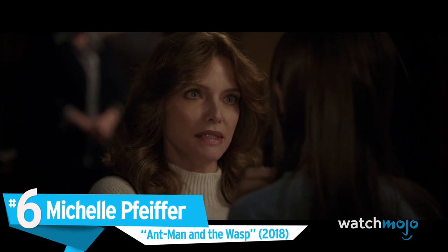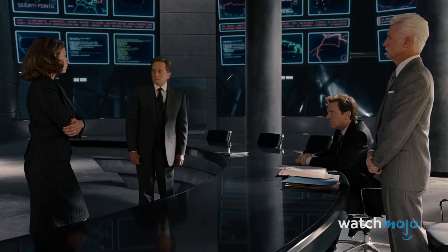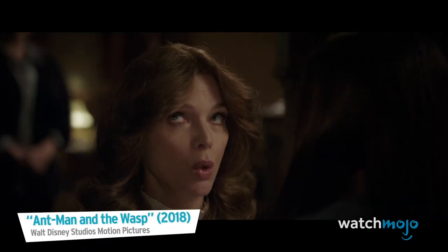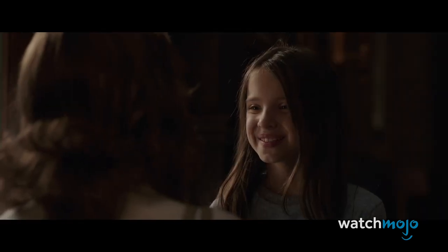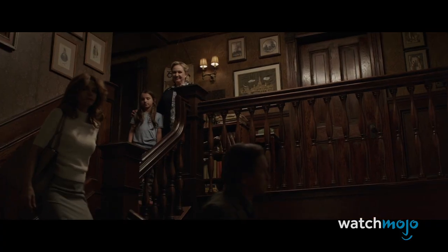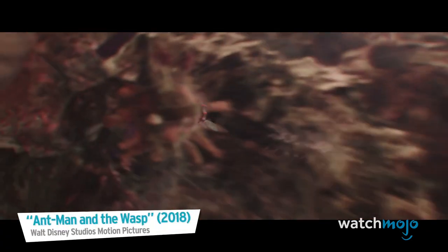Number 6: Michelle Pfeiffer, Ant-Man and the Wasp. The first Ant-Man had a young Michael Douglas in all of his CGI glory, so of course the sequel needed to up the ante. That is where Michelle Pfeiffer's Janet Van Dyne comes into play, with Ant-Man and the Wasp wasting no time in showing off its de-aging technology. While a relatively short sequence in the grand scheme of things, the younger Janet looks eerily similar to a late 80s, early 90s era Pfeiffer, and the effect holds up even after a few close-ups. Hayley Lovett served as Pfeiffer's body double, and with a great deal of help from CGI, became a young Wasp.